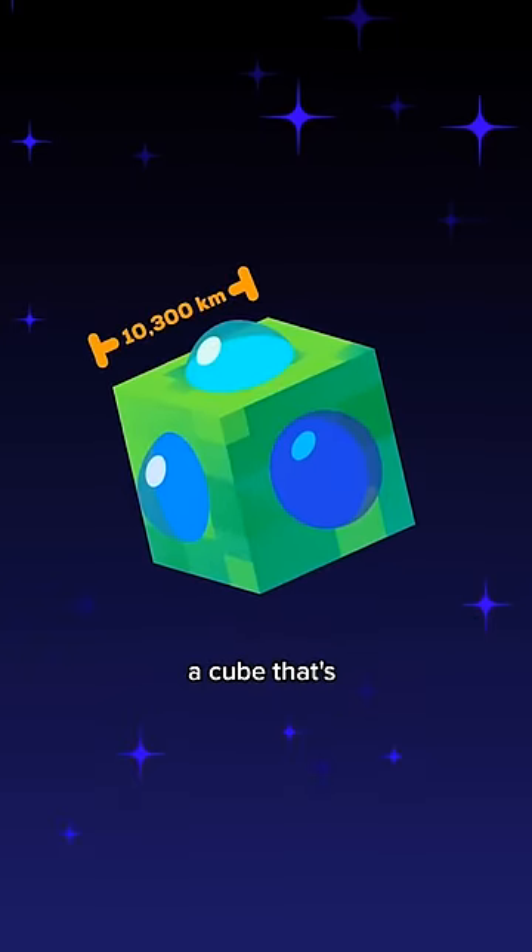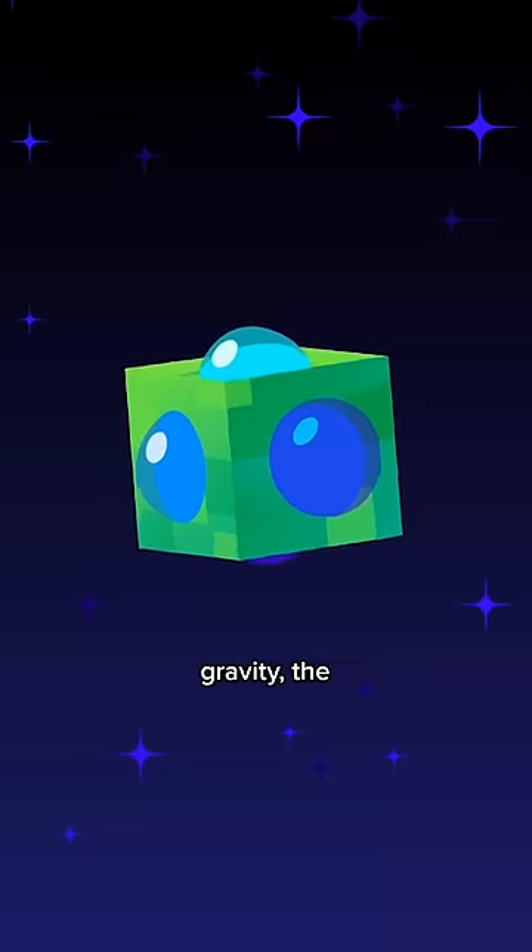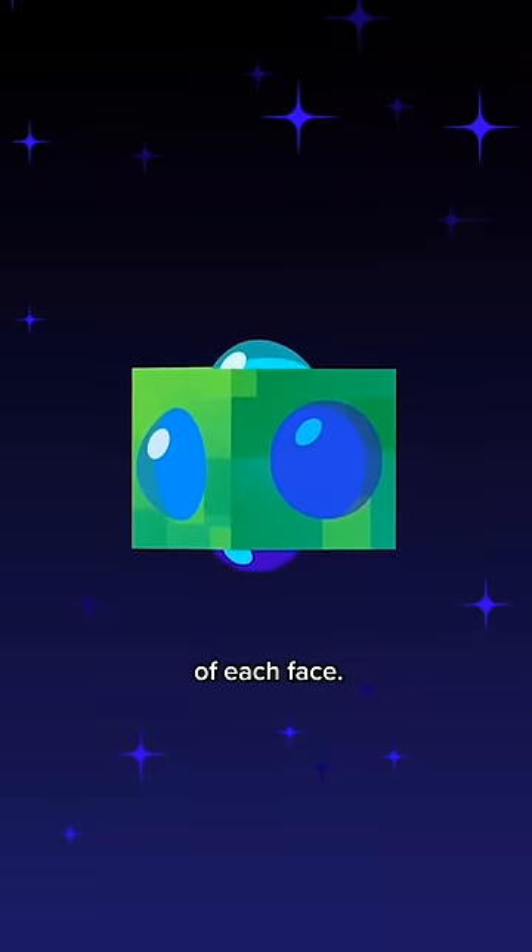It's the corner of a cube that's 10,300 kilometers wide. Because of its weird gravity, the oceans take the shape of a giant dome in the middle of each face.